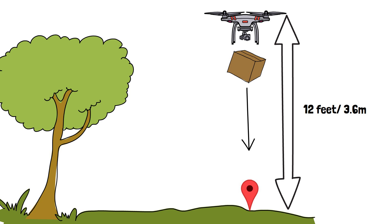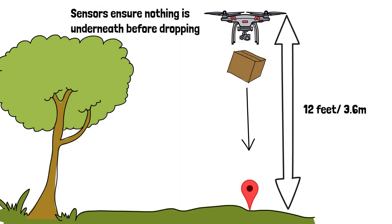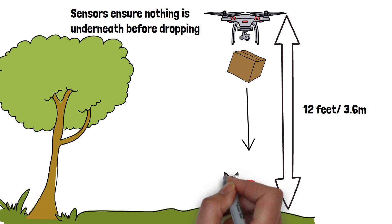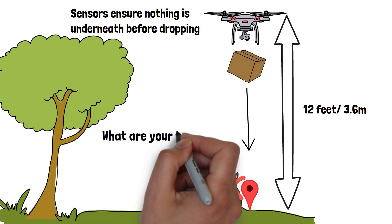The thermal sensors help scan the drop zone before dropping the parcel. These thermal sensors will pick up the heat of a person or small animal below the drone. If it detects anyone underneath, it will not drop the parcel and will return to the distribution center — so your cat won't be crushed by your latest impulse buy. If testing goes well, Amazon plans to roll out these trials in more locations with more products. What are your thoughts on drone deliveries?